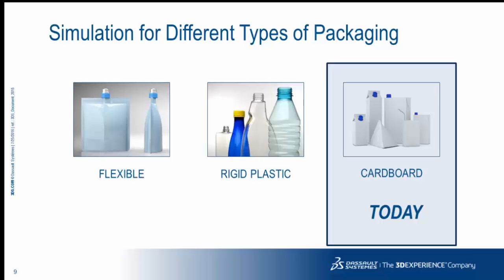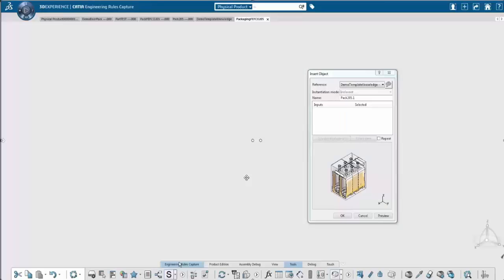I'll turn it over to Pierre for a technical demonstration. Hello everyone. In this video I will present how to configure a box compression test — it's a standard cardboard test — and how to do it with the 3DEXPERIENCE Platform R2016.